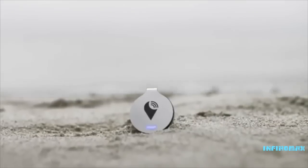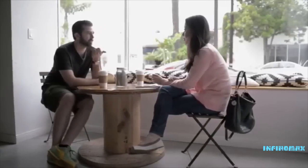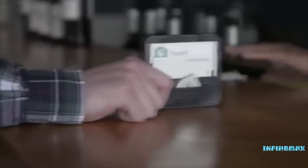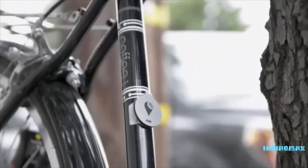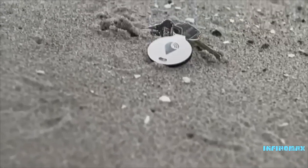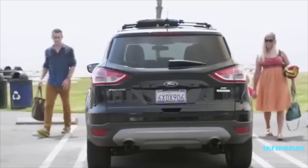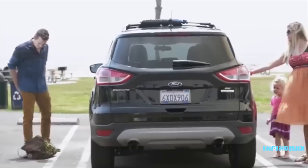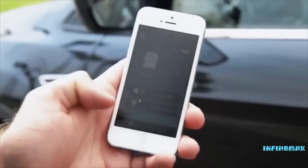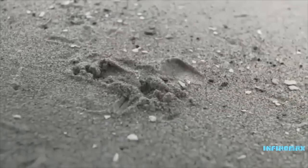Tracker Bravo is the simplest way to track all your items. Tracker Bravo is a coin-sized device that easily attaches to a purse, slips inside a wallet, sticks to a bike, or attaches to anything you would like to track. Using the tracker app, you can see how far away you are from your items, and with a tap of your finger you can ring the device and find the lost item in seconds.